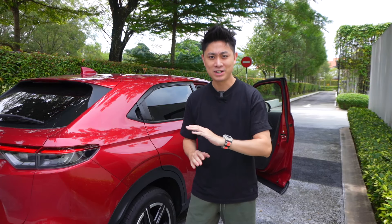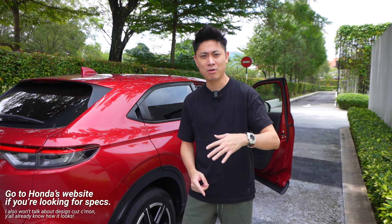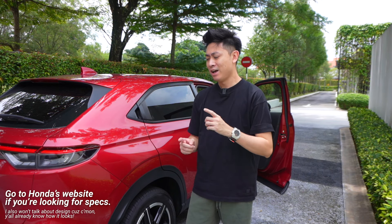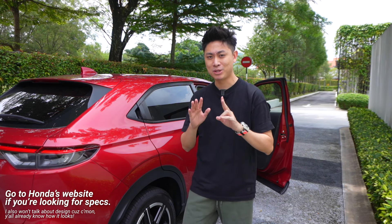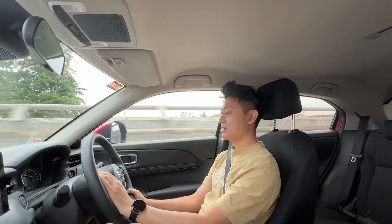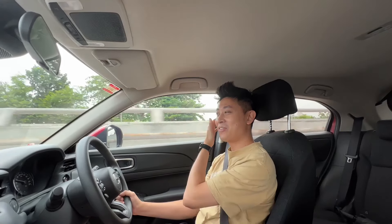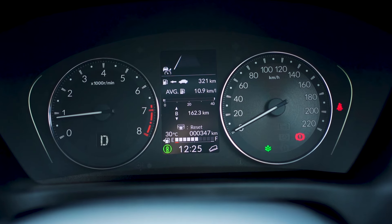I'm not going to go over all the numbers and specifications or the safety features, because you can find that on multiple other videos already out on the internet or on Honda's website. Today's video we're going to focus mainly on how it feels like to drive, as well as the comfort — a couple of things I like and a couple of things I don't like, because I've been driving about 300 kilometers now.